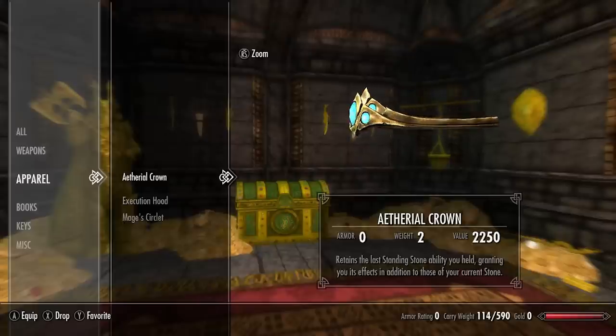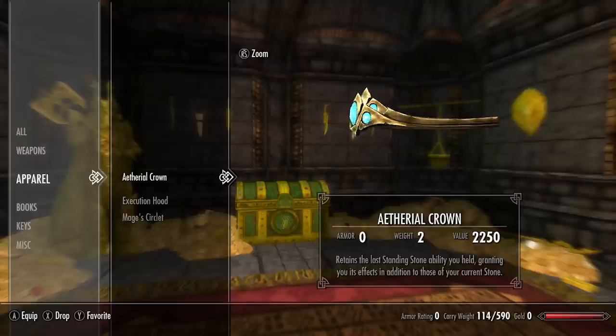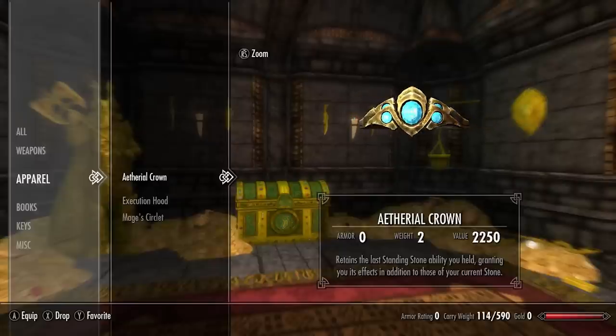First up we have the ethereal crown: it retains the last standing stone ability you held, granting you its effects in addition to those of your current stone. So wearing this basically gives you the ability to possess the power of two standing stones simultaneously — a completely unique and extraordinarily powerful enchantment, with a very beautiful Dwemer skin.